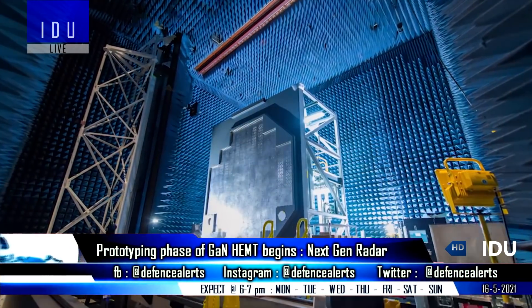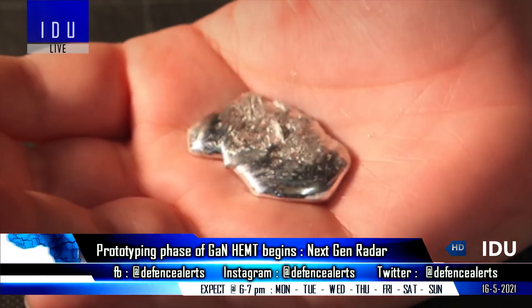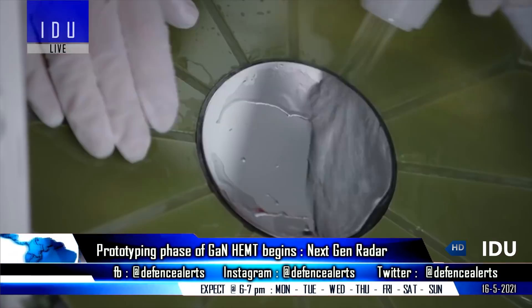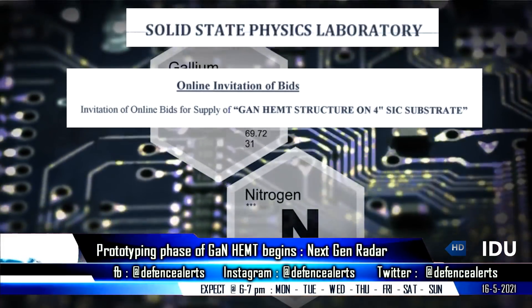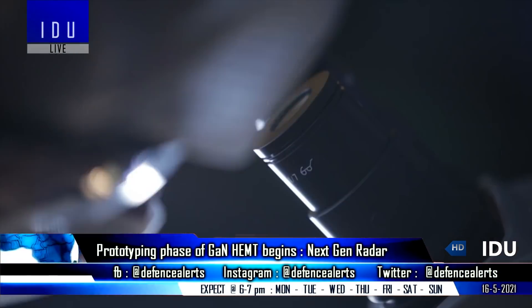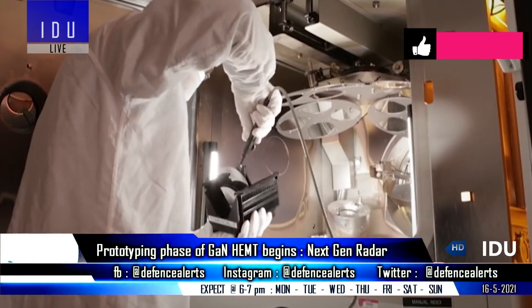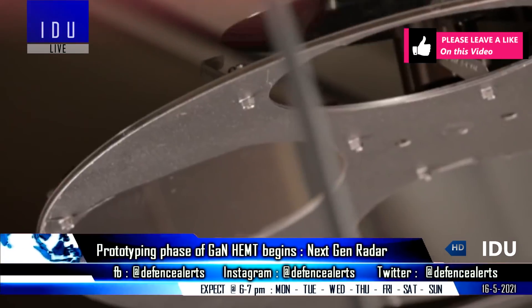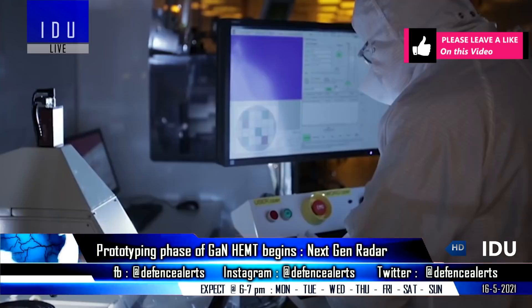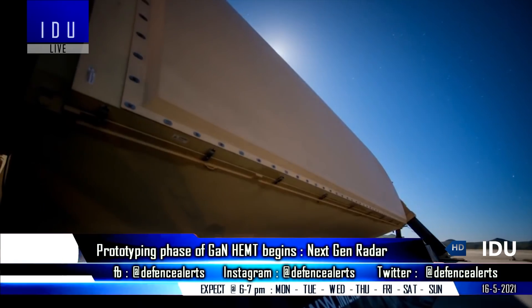In a very significant development, the DRDO solid-state physics laboratory has issued a tender for production of 10 gallium nitride high electron mobility transistors on 4-inch silicon substrates, which indicates that DRDO has started the prototype phase of gallium nitride high electron mobility transistors that will be used in the development of next-generation long-range airborne radars for next-generation fighter jets.